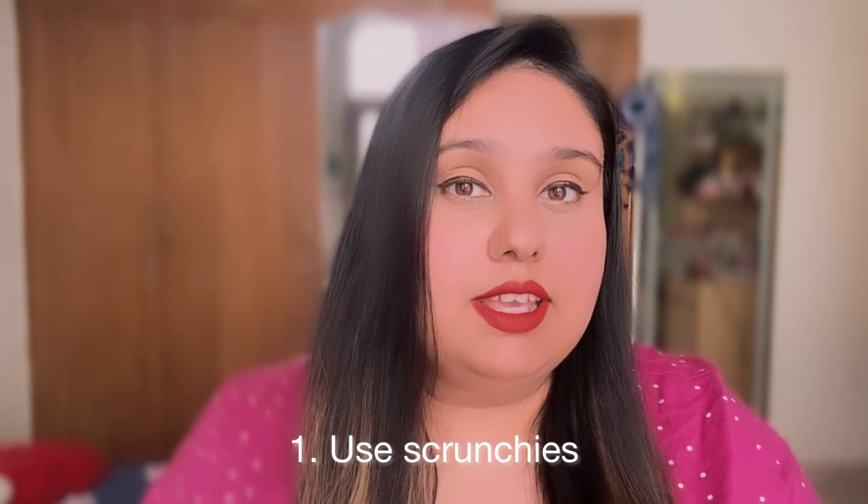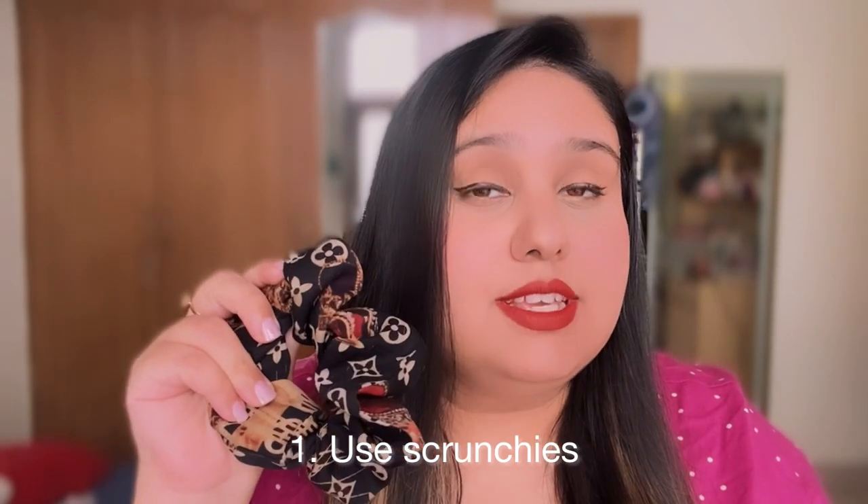The first thing I want to say is always use scrunchies. Normal hair bands — don't use them because hair fall and damage is more. If you use scrunchies, hair fall will be reduced.